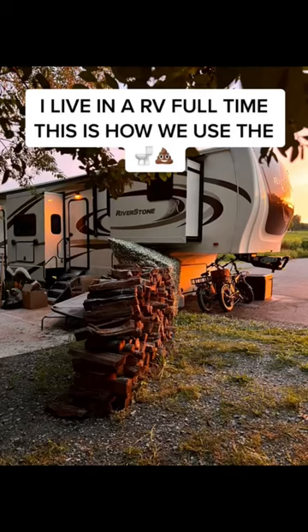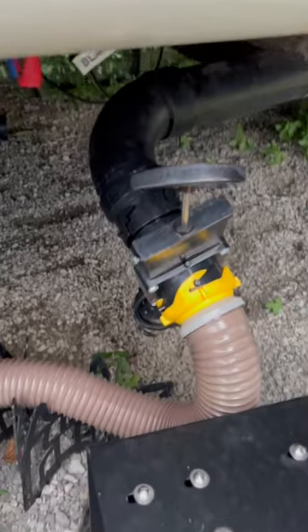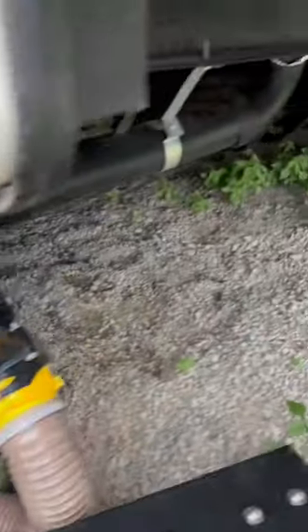I live in an RV full-time, and this is how I go to the bathroom. For those who don't know, RVs have bathrooms. I have a sink, shower, and toilet. That's how I go to the bathroom, and there's a little lever with your foot that you press to flush the toilet.